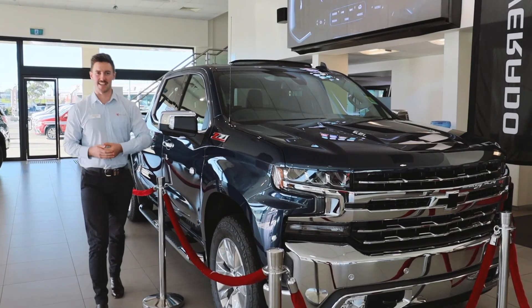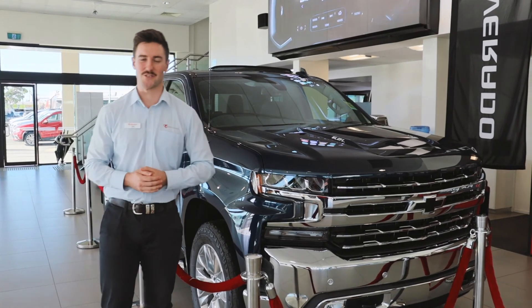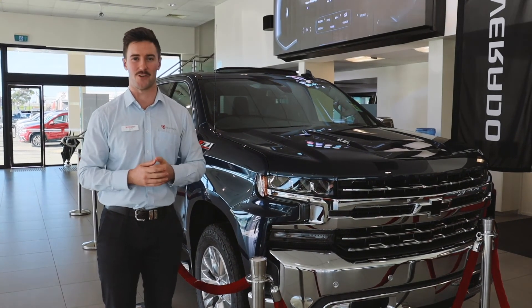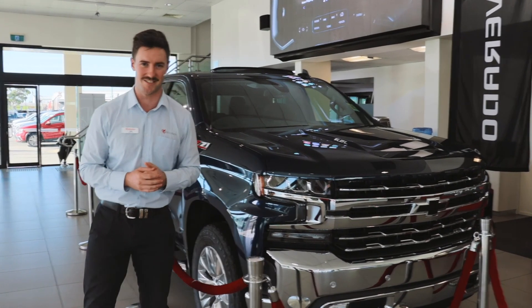If you're interested in getting your hands on one of these, you'll have to be quick because this one is already sold. We do have silver, white, and dark grey coming through, so please give us a call on 4052 3666 or head over to the Ireland's website and we'll help you out. Cheers!